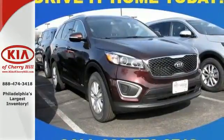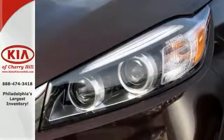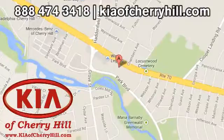Enjoy function and form in one adventurous package. Test drive this Sorento today. Contact Kia of Cherry Hill at 888-474-3418 or 24/7 at KiaofCherryHill.com.